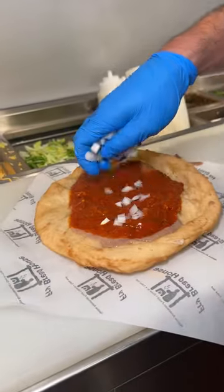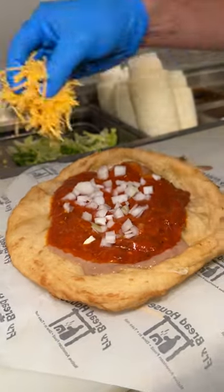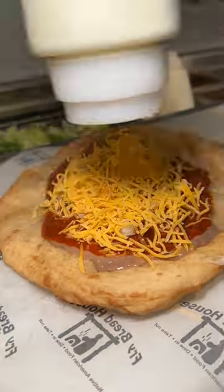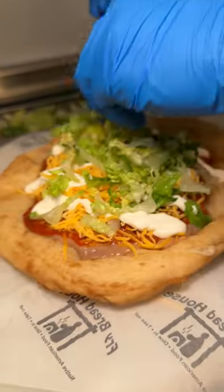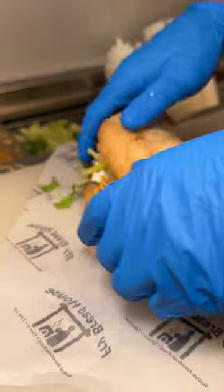We do have an ultimate taco which has the beans, lettuce, cheese, and we also have either red or green chili, and onions, and sour cream.